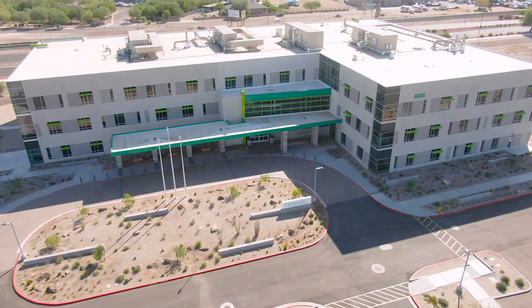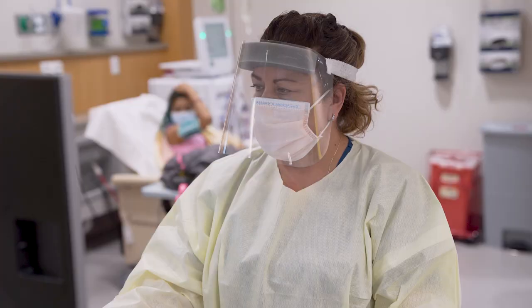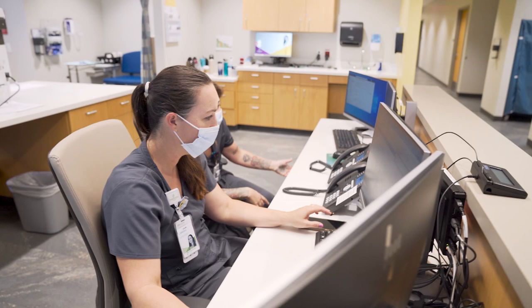The staff here are excellent and they really do care about what they do. We did a great job with this building, but the building is just a building. The most important thing at Valleywise Health is the caregivers and all the staff that provide care for all the patients with lots of love — every patient, every time.